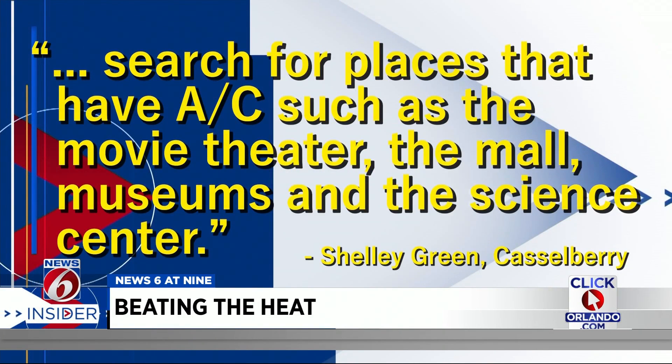Shelly Green from Castleberry says when her family plans activities, they search for places that have AC, such as the movie theater, mall, museums, and the Orlando Science Center.